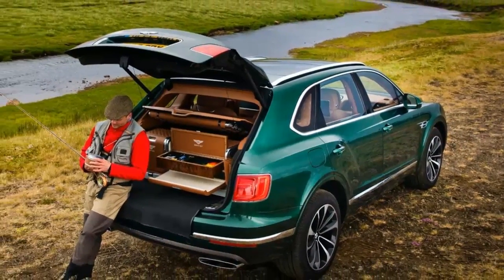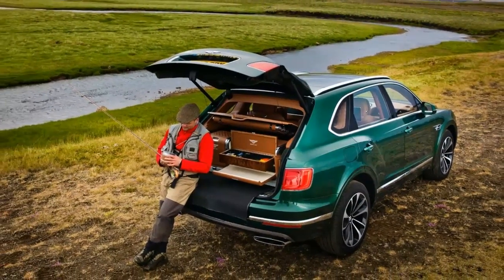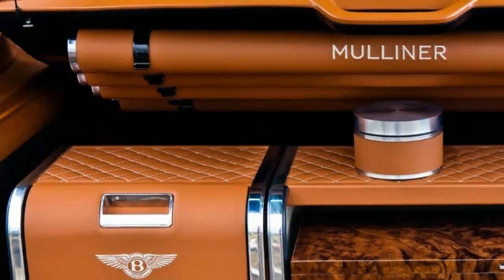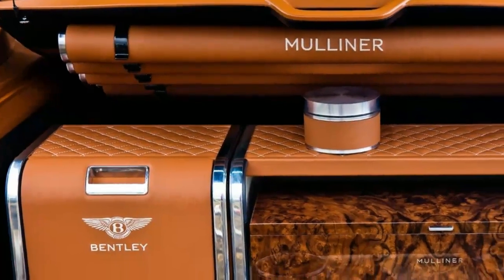The best thing about this kit is the lengths Mulliner went to in order to keep the rear of the vehicle dry and fresh. The floor is waterproof and there's an electronic dehumidifier to keep things from smelling funky.